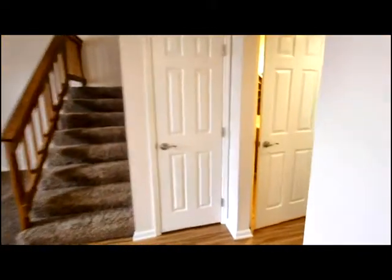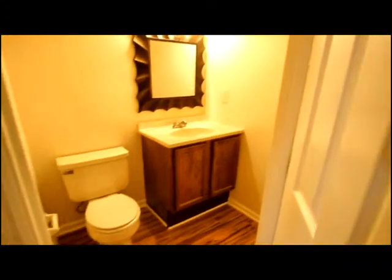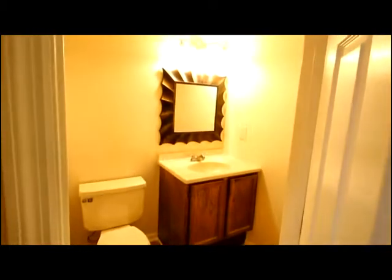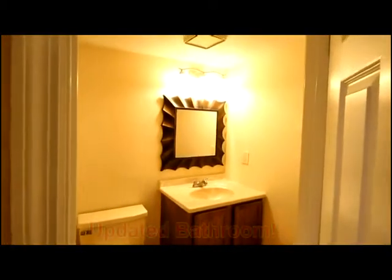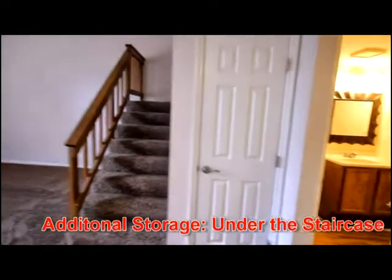Quick access to the two-car attached garage, the laundry, or the half bath. Notice the updated lighting, new mirror, vanity countertop, and you'll also appreciate the new hardware throughout.